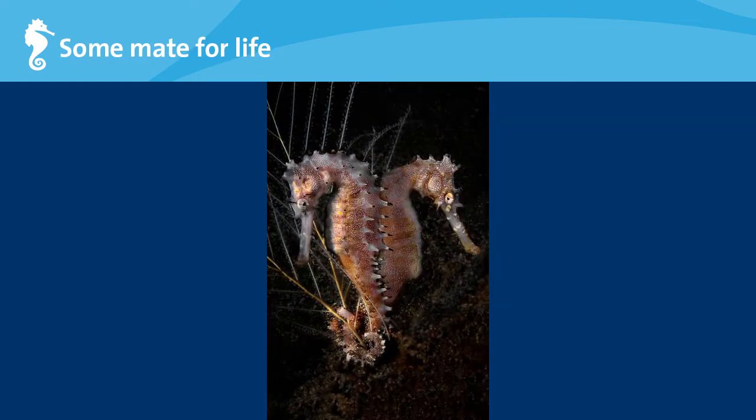Some species of seahorses mate for life and also share a special pair bond. Once two seahorses form a mating pair, the female visits the male seahorse every morning. They curl their tails around each other's and do a little courtship dance to reinforce their pair bond. They can also change color to communicate with each other.